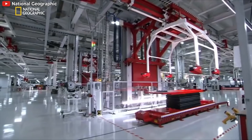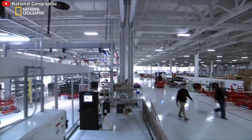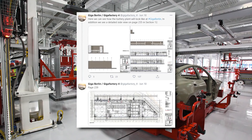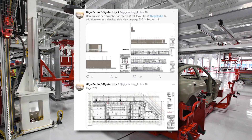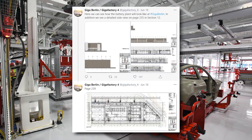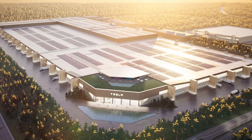Our friend Albrecht, who tweets at GigaFactory_4 from Berlin, is also sharing photos from the document, saying we can see how the battery plant will look at Giga Berlin. We also see a detailed side view on page 235, in section 12 of Tesla's Giga Berlin documents.